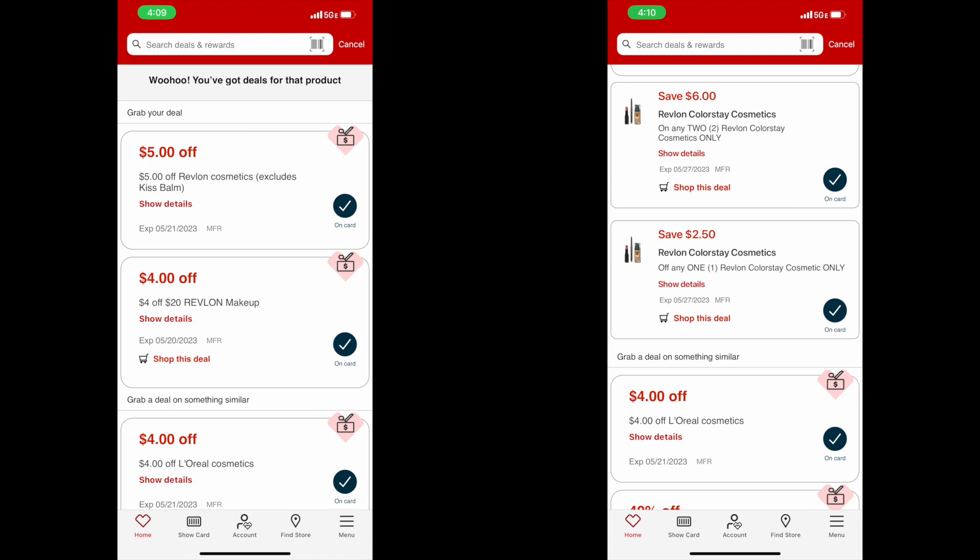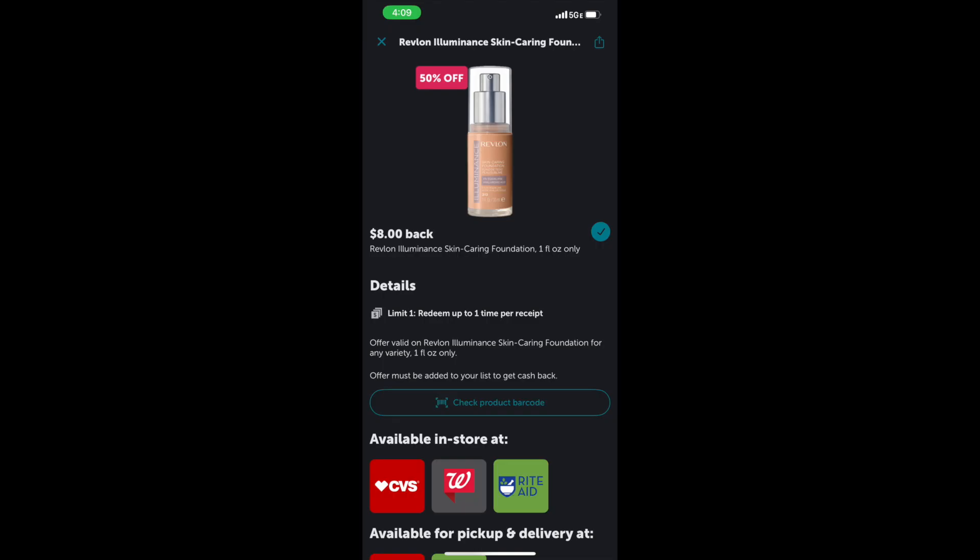We also have store coupons on Revlon products: $5 off Revlon and $4 off $20. So you have $8.50 in manufacturer coupons and $9 in store coupons. Remember, we're also getting back $8 in extra care bucks, and we're also getting back $8 from Ibotta. With all of that, our total will be $3.97 for all three products — about $1.30 per product. That brings our total from $37.47 all the way down to $3.97. That's an insane deal.